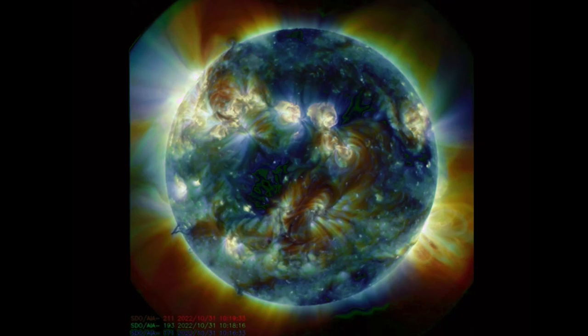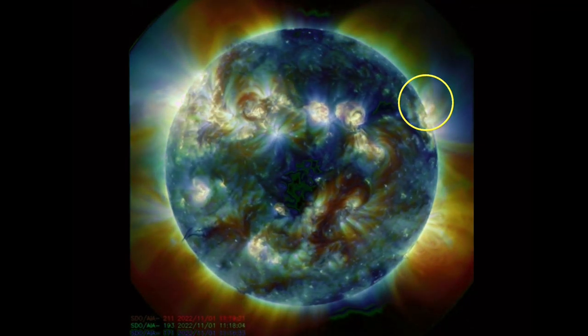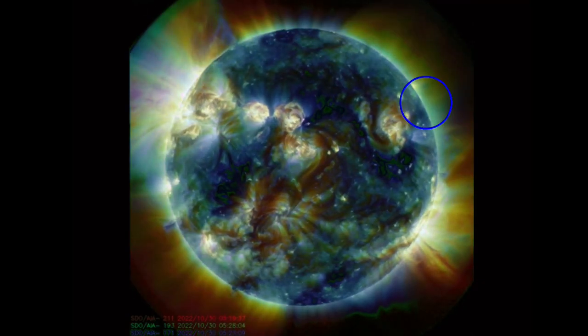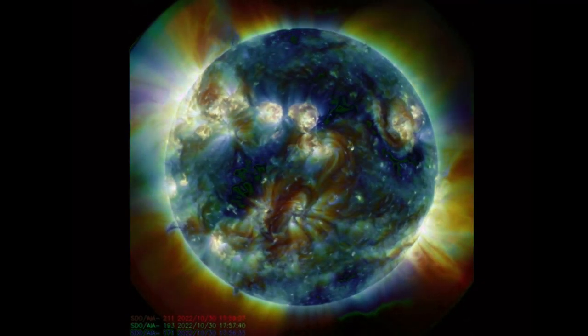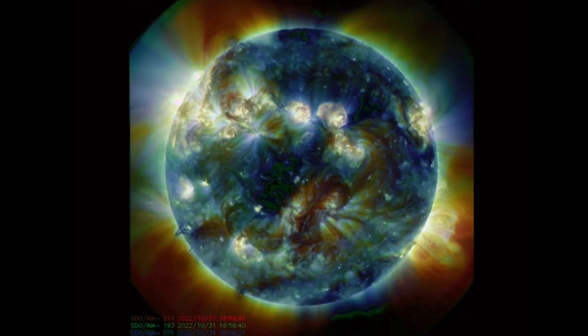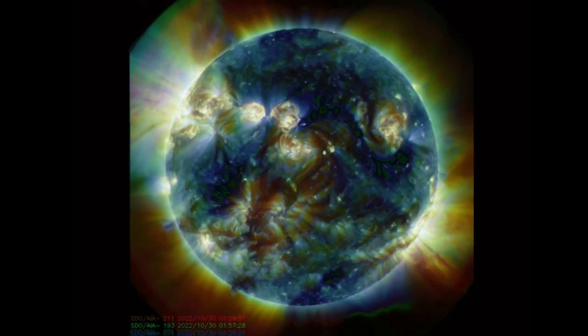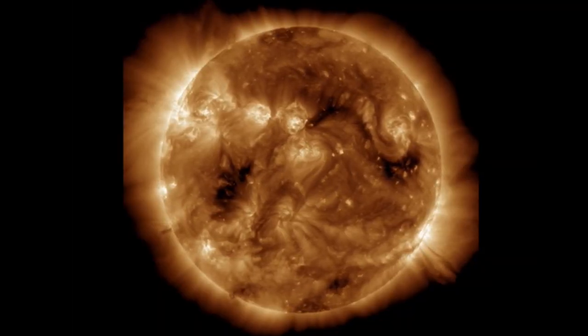Looking at multi-spectrum, we do have a solar tornado to talk about, as well as a quick look at that CME taking off in the last frame. It's been pretty quiet the last couple of days, mostly being affected by coronal hole wind streams.